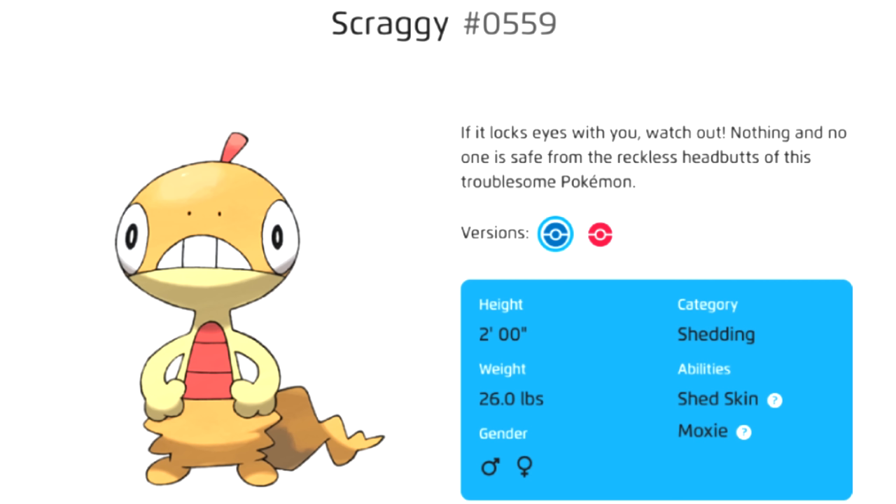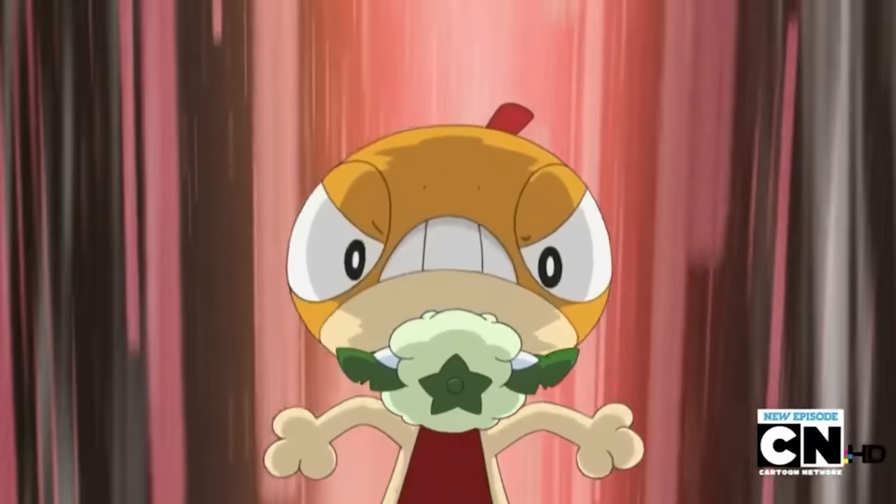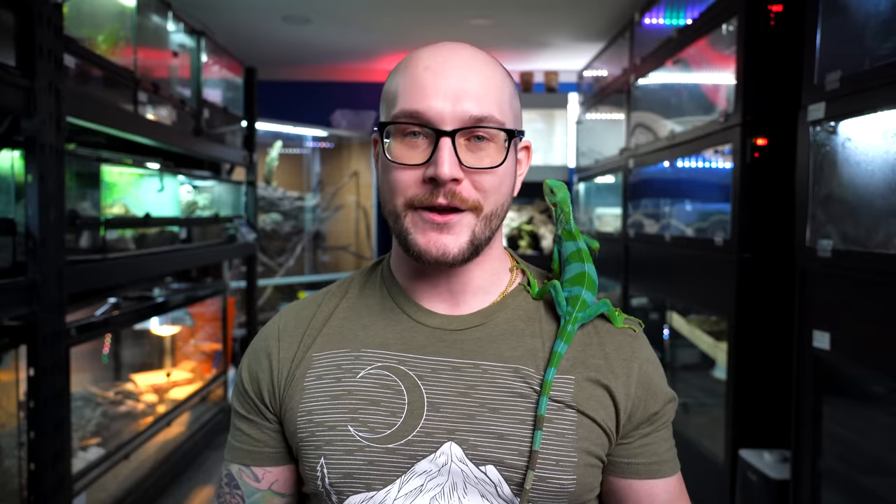Number four — we are going deep with this one. We're going all the way to Pokemon 559, that is Scraggy. I had to look this one up. I went on Instagram and asked: what do you guys think is the reptiles that look like Pokemon or Pokemon that look like reptiles? And a lot of you said Scraggy, which looks a lot like a leopard gecko.